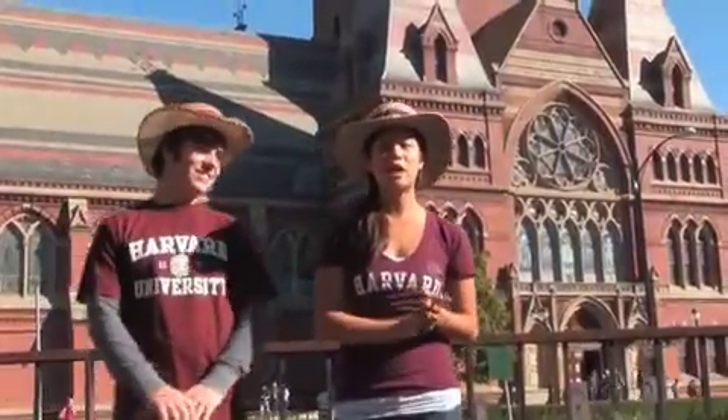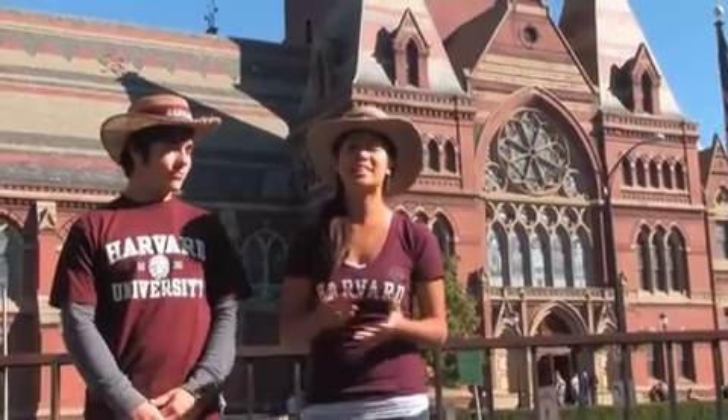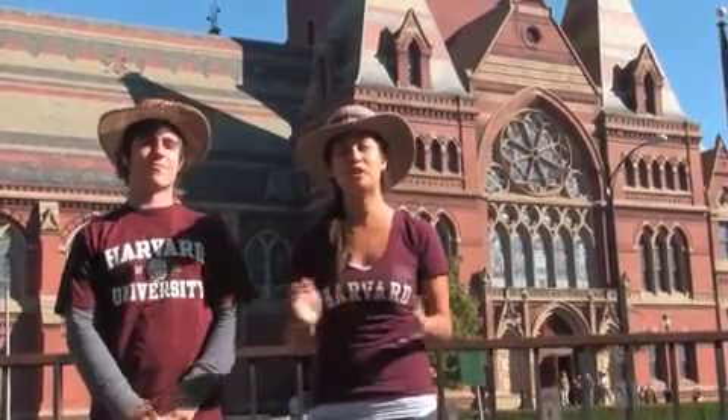This stands in direct contrast with Harvard's policy after World War II. Harvard chose to memorialize all the fallen soldiers from that war inside a memorial church, no matter which side they fought on.